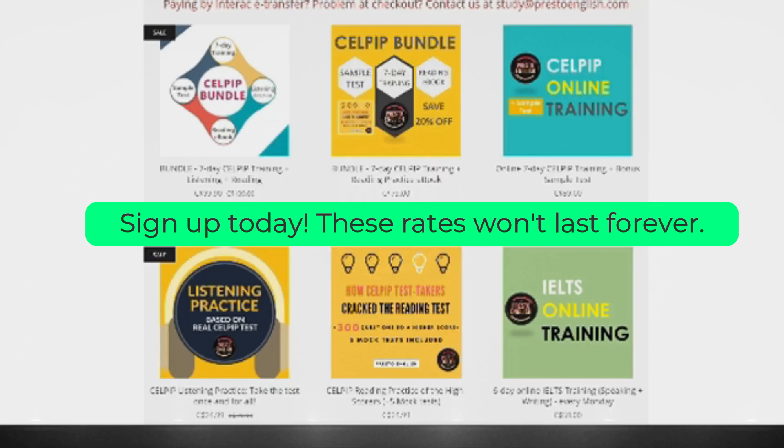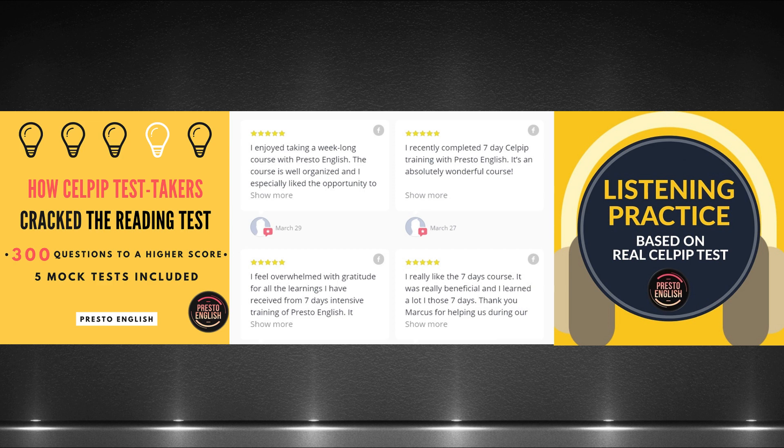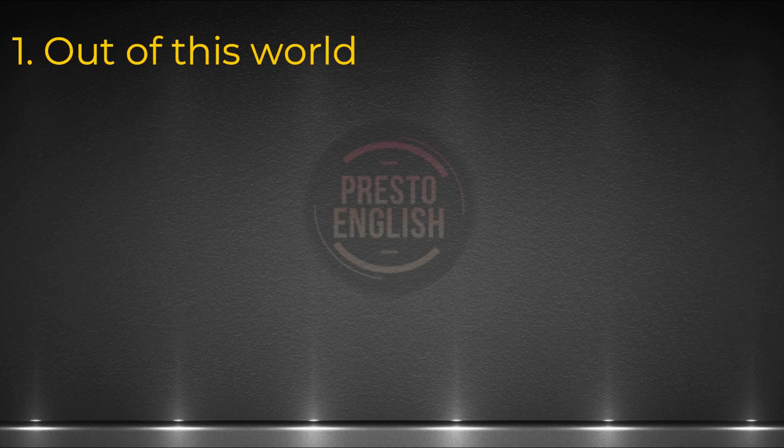And don't forget, if you need help with reading or listening, we also have the reading ebook as well as the online listening practice. Now, why don't we just start with our first idiom: out of this world.